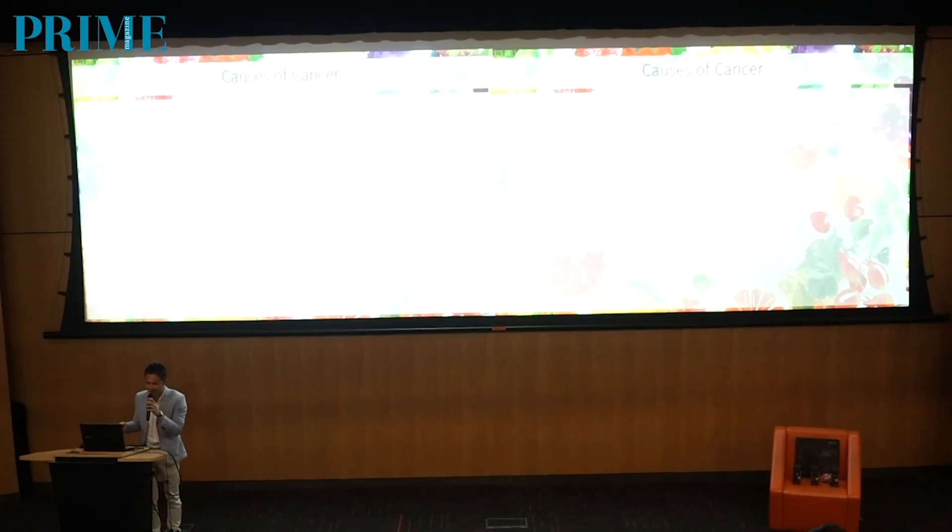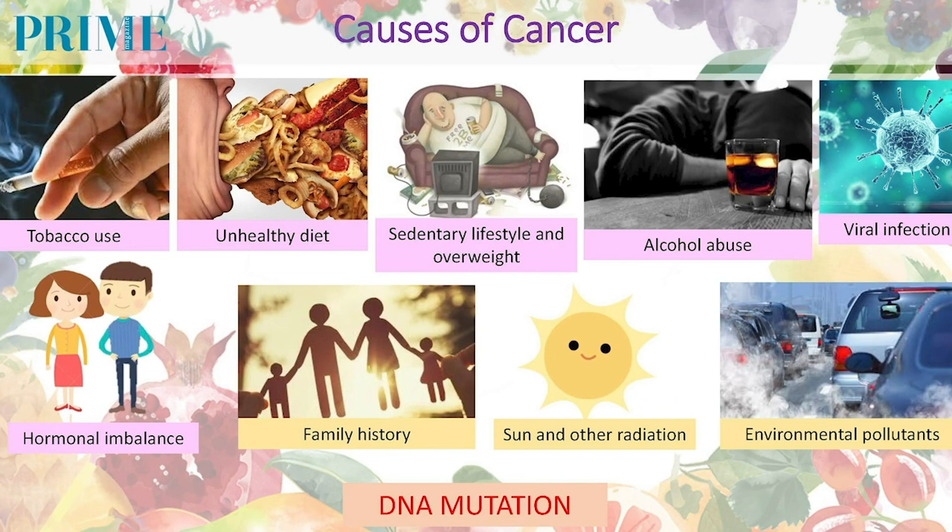I'll go through quickly the different causes of cancer. On this slide, I'll present seven factors that we can control, and three factors that we cannot control. Let's start with the modifiable risk factors — the things that we can control and change.